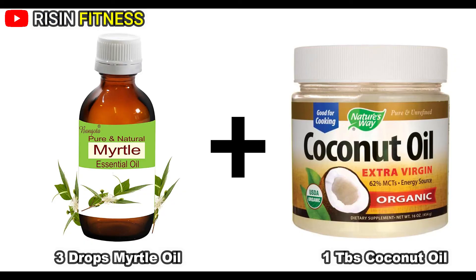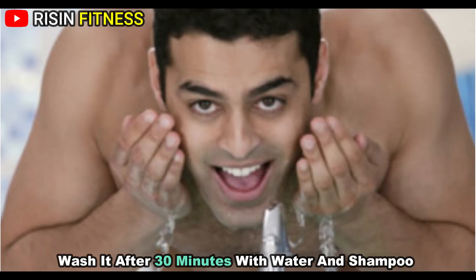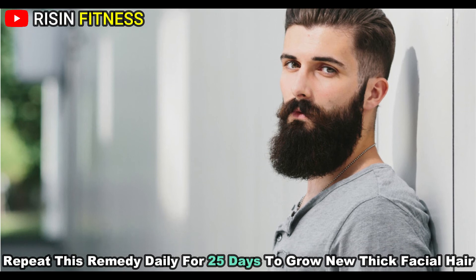Mix 3 drops of myrtle oil in 1 tablespoon of coconut oil. Massage onto your skin for 10 minutes where you want to grow thick beard. Wash it after 30 minutes with water and shampoo. Repeat this remedy daily for 25 days to grow thick facial hair.